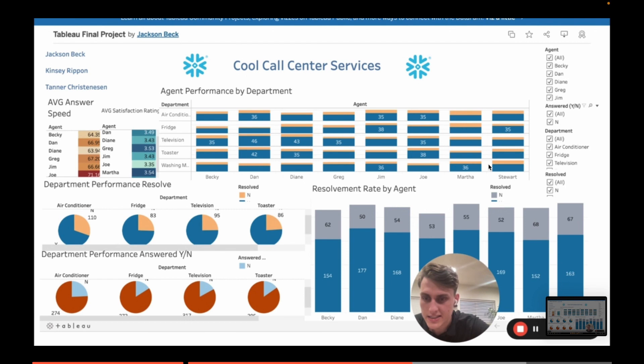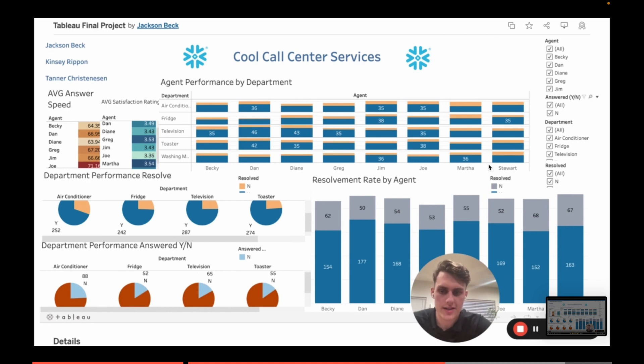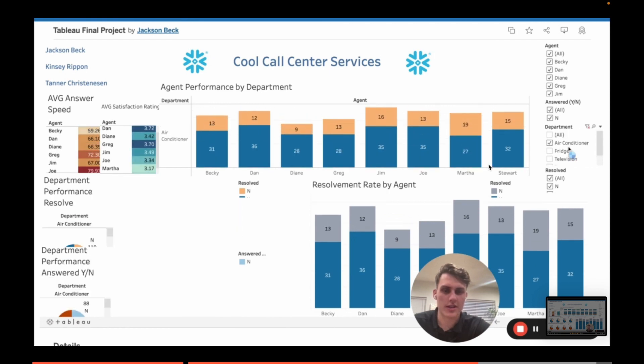This is something we need to look at and fix immediately. The air conditioner department had 362 calls come in — 110 were not resolved and 252 were resolved. Coming down, 88 calls were not answered at all. So 88 of the 110 unresolved claims were because agents just didn't answer. Let me filter to just air conditioning so it's easier to see. As you can see, there's quite a bit of not resolved for air conditioning. Our recommendation is to set up a way to help agents pick up the phones faster.